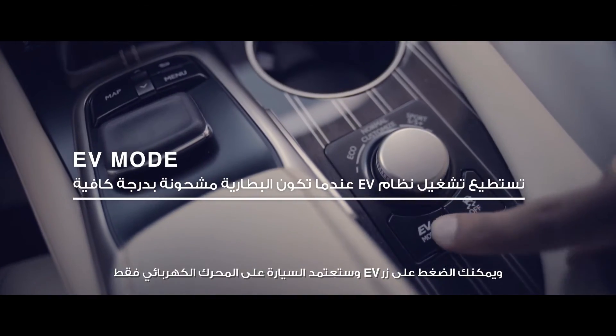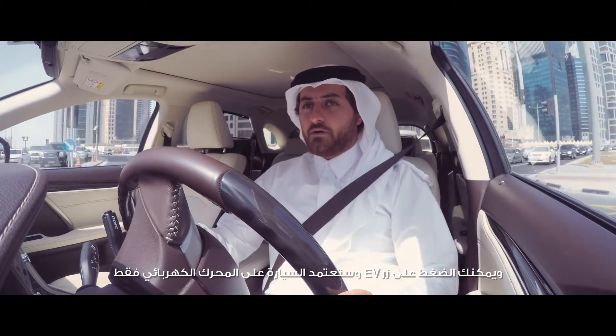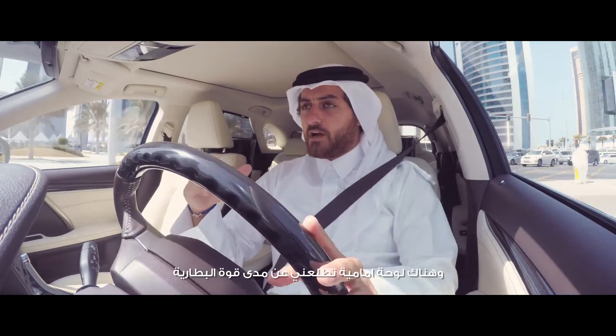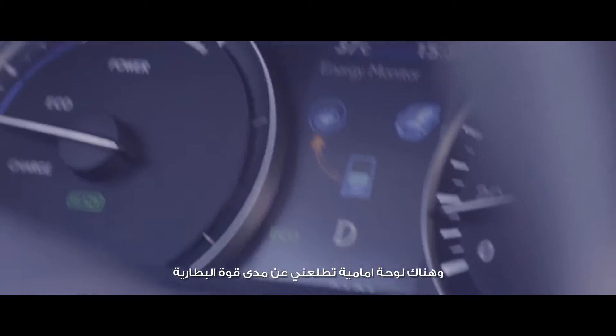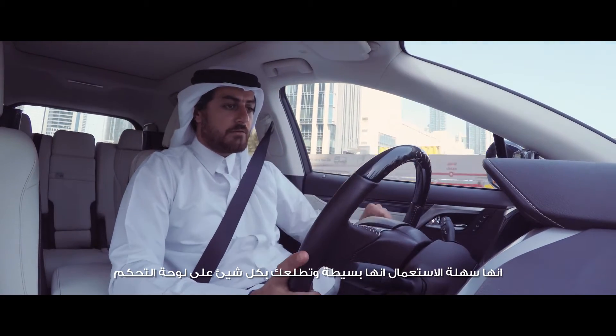If I click on EV mode, I'm purely running on battery power. There's a monitor in front of me that tells me how charged my battery is. It's very easy to use, it's simple, and it tells you everything on the monitor.